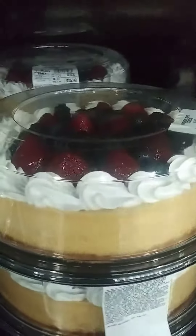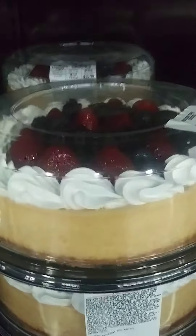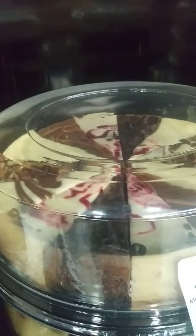Also got a cheesecake — strawberry cheesecake. Also got a variety cheesecake and a regular cheesecake.